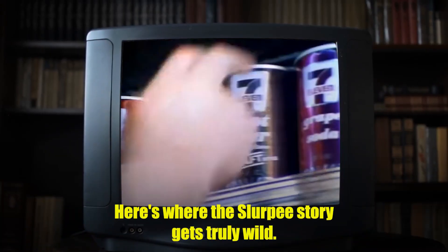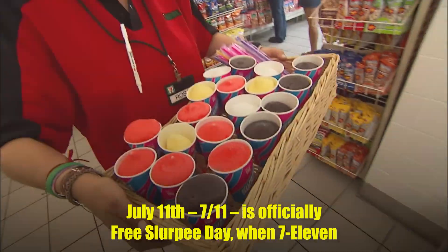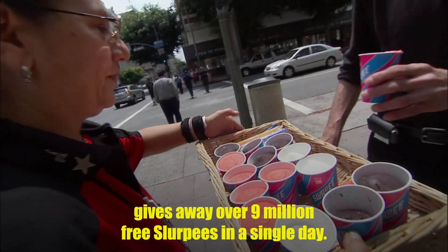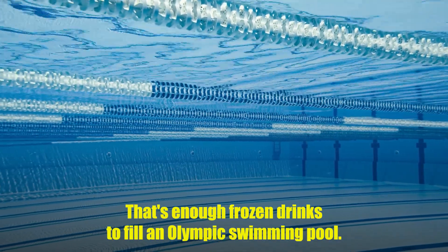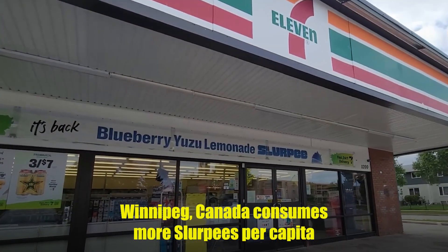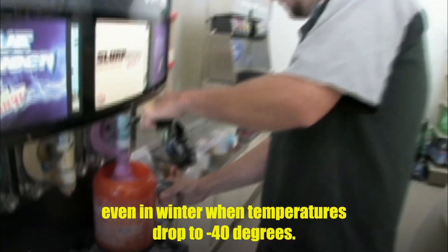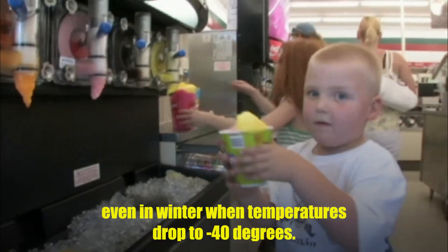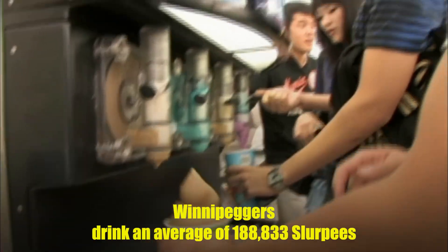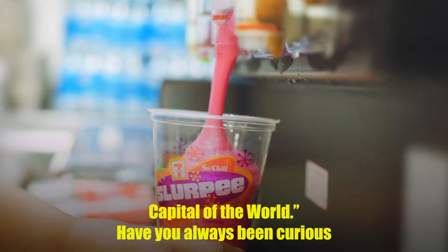Here's where the Slurpee story gets truly wild. July 11th is officially Free Slurpee Day, when 7-Eleven gives away over 9 million free Slurpees in a single day — that's enough frozen drinks to fill an Olympic swimming pool. But the real surprise? Winnipeg, Canada consumes more Slurpees per capita than anywhere else on Earth, even in winter when temperatures drop to minus 40 degrees. Winnipeggers drink an average of 188,833 Slurpees per month, earning their city the unofficial title of Slurpee Capital of the World.